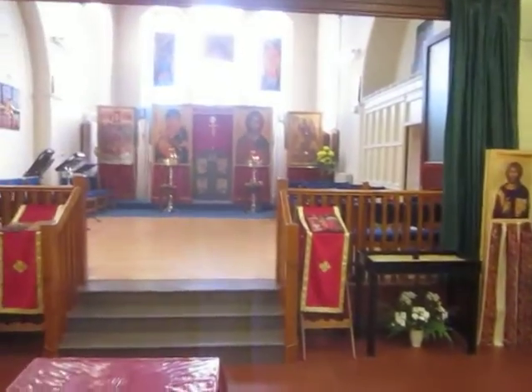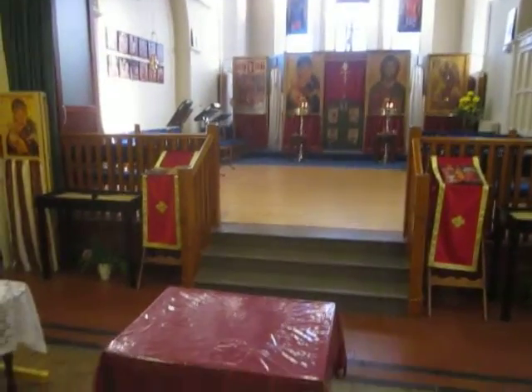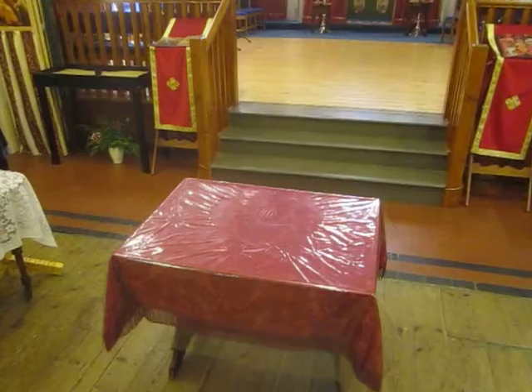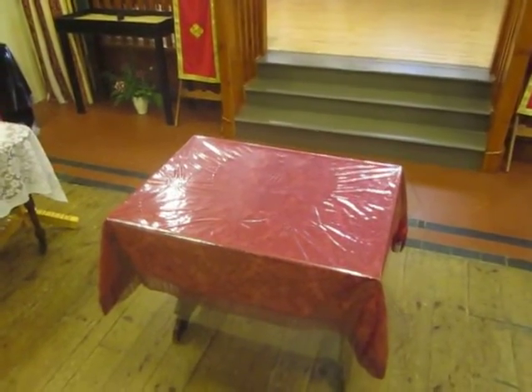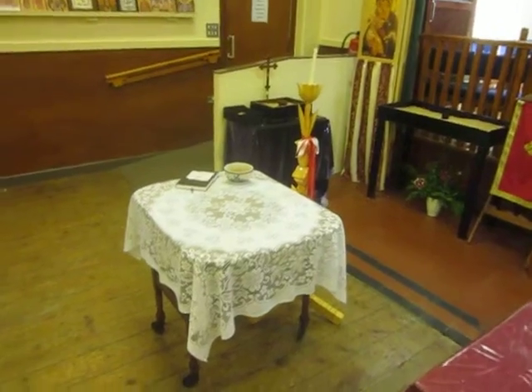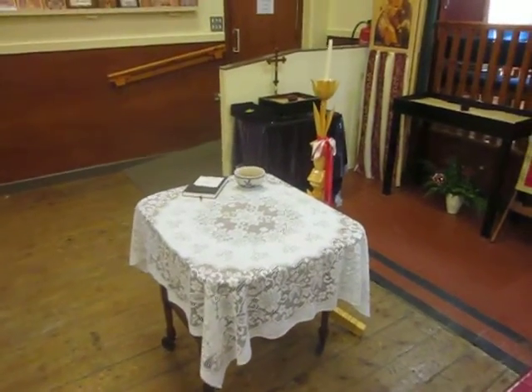That's the view of the upper part of the church. This table is used for things like Phanauropita and for Arta Clasia. And this table over here with its Easter candle is used for memorials.